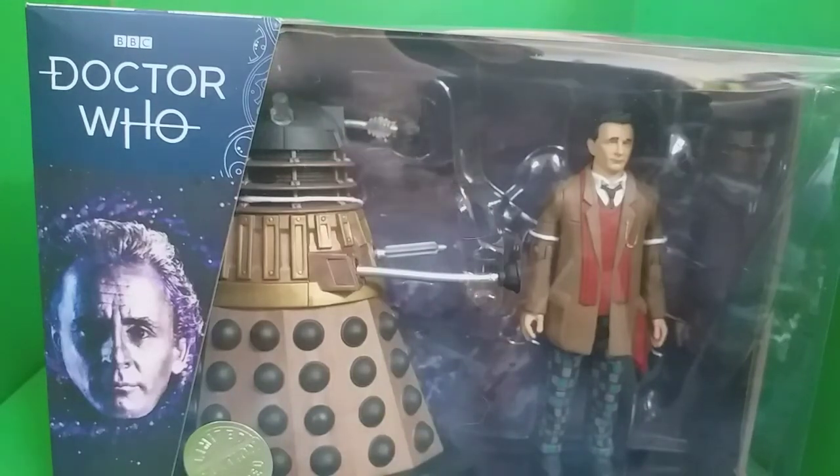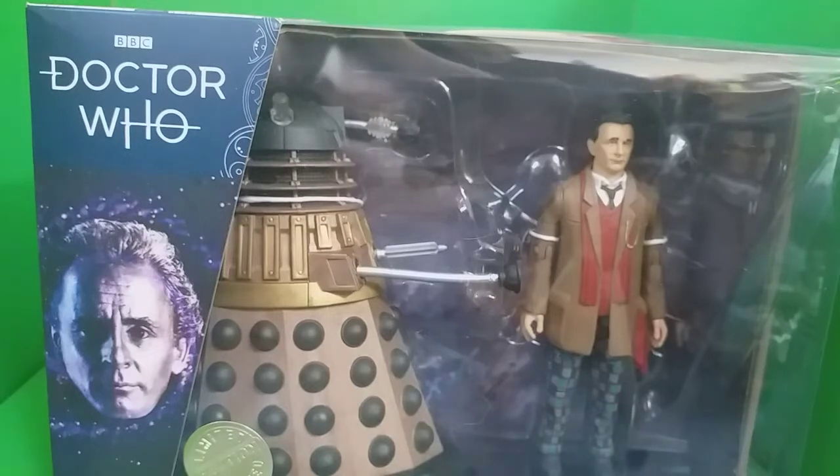Hello everyone, welcome back to another B&M review. Today I'll be taking a look at the 7th Doctor and Axe and Strokes with Dalek set.